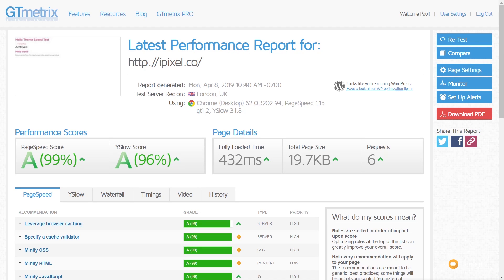I've finished the tests on both GT Metrics and Pingdom. GT Metrics gives us a fully loaded time of just over 400 milliseconds, which is pretty good. However, on Pingdom, there was a strange anomaly on the third run where it bumped over a second, which brought the mean average up to just over half a second. Still, that's a pretty good starting point.